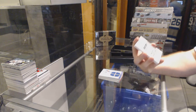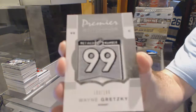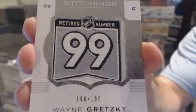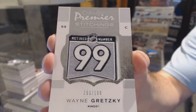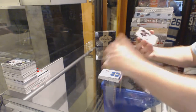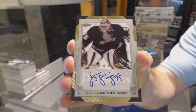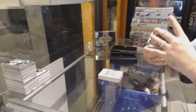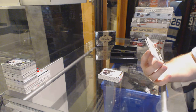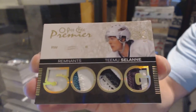Number 190 of 199, Premier Stitchings, for the LA Kings, Wayne Gretzky. For the Anaheim Ducks, number 2100, J.S. Jaguer, Penmanship auto. And oh, that's filthy — number 9 of 20, Remnants Quad Patch, for the Anaheim Ducks, Timu Silani. That's filthy, 9 of 20.